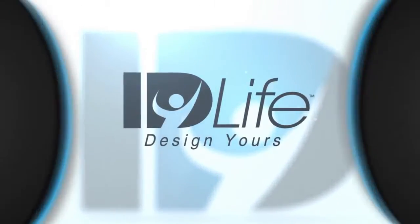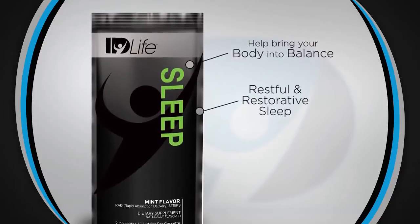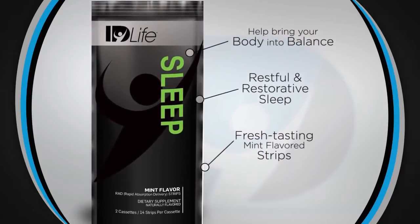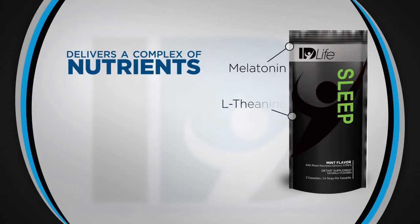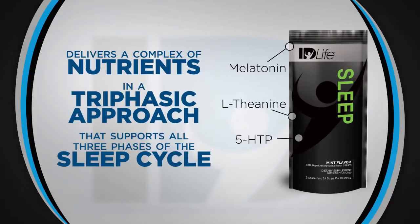Our unique ID Life Sleep Strips help bring your body into balance so you can enjoy restful, restorative sleep. The fresh-tasting mint-flavored strips melt in your mouth and deliver a complex of nutrients including melatonin, L-Theanine, and 5-HTP in a triphasic approach that supports all three phases of the sleep cycle.